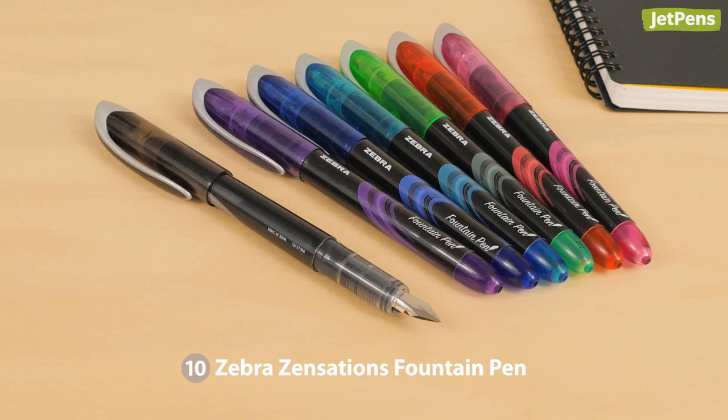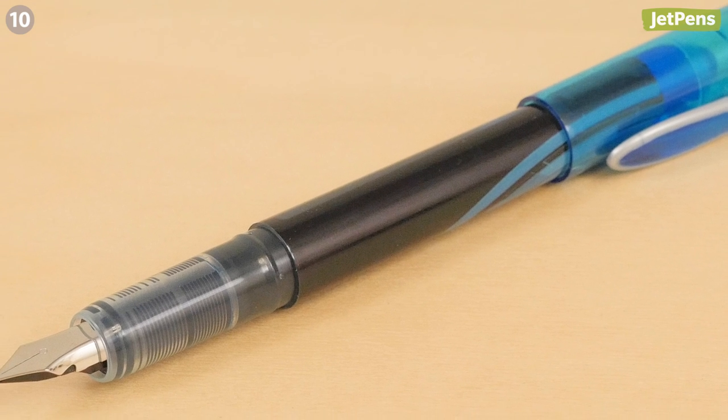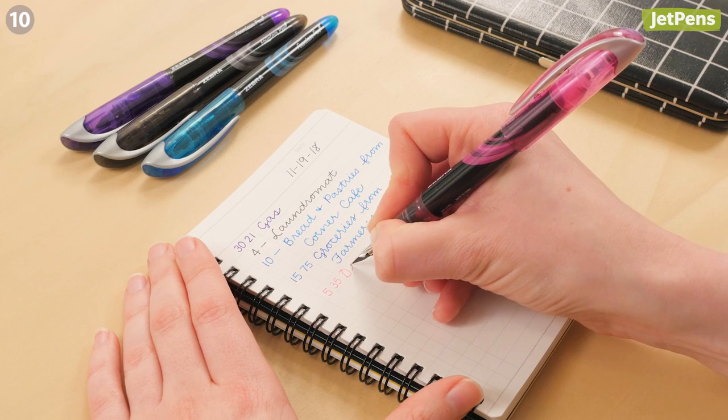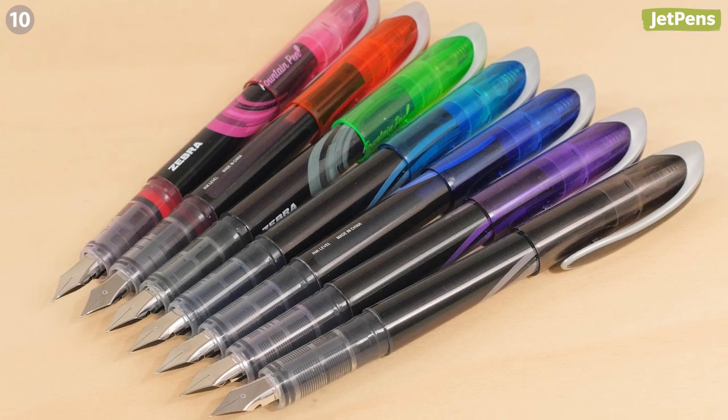Last but not least is the Zebra Zensations Fountain Pen. This disposable fountain pen is great for beginners — there's no need to fuss with cartridges or converters. Despite its extremely affordable price, it rides smoothly and comes in a variety of vibrant colors.